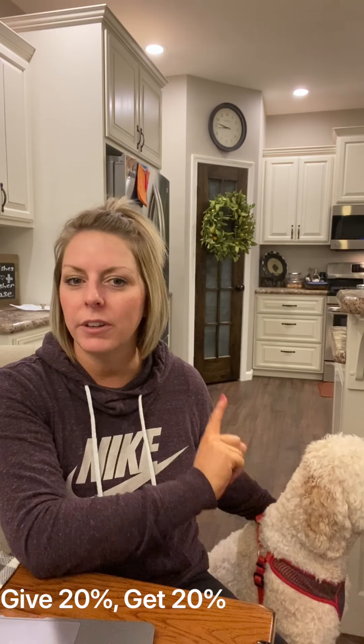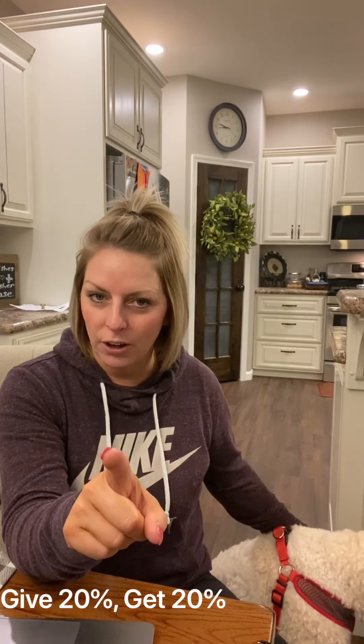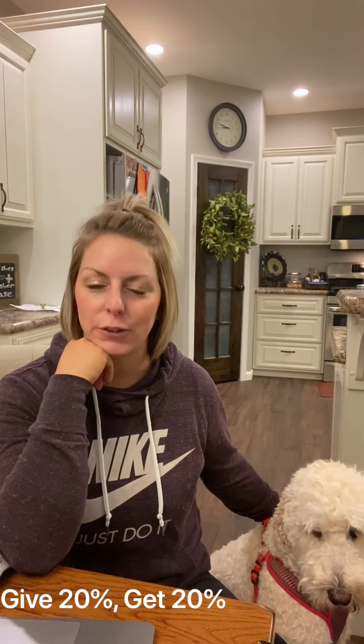So again, you're going to give the referral code to give a brand new customer 20% off their first order, and you're going to get 20% in account credit added automatically to your account to use on a future purchase. So easy, so fun. There are so many people already using it and loving it, so we just want to make sure you are also able to take advantage of it. Now I'm going to jump into the computer to show you exactly how to do it.